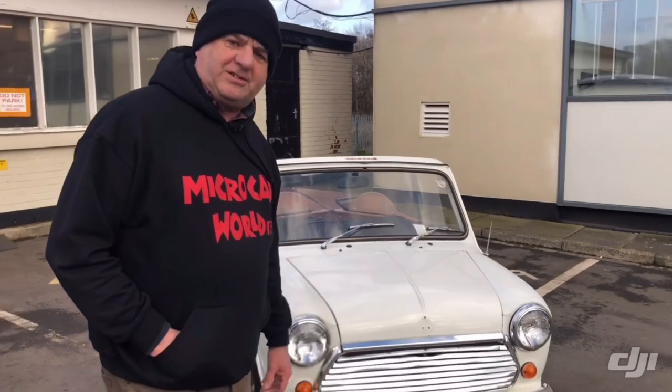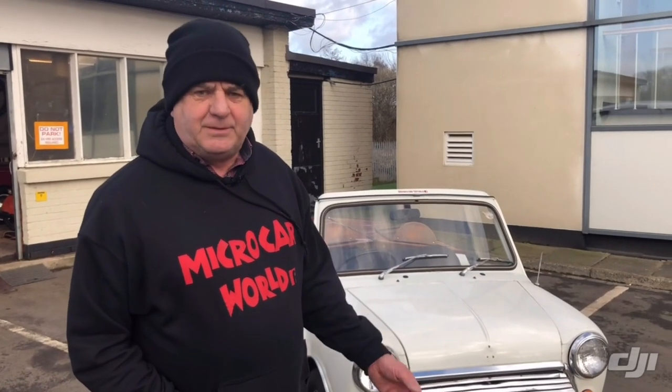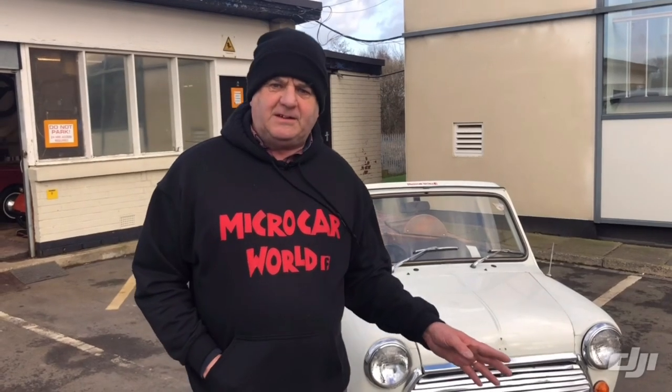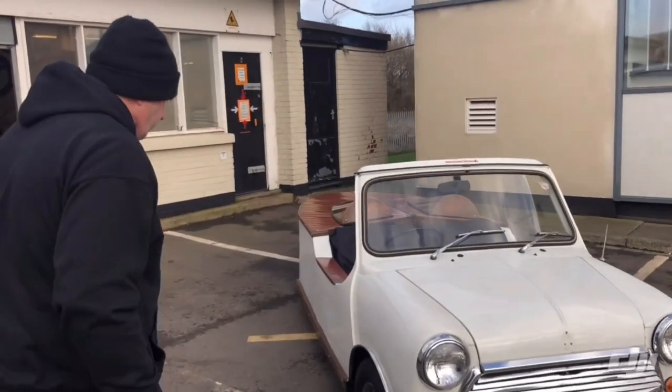As Monty Python would say, and now for something completely different. Apologies for any wind noise - we're in the middle of Storm Sierra. We have to show you this because it is a rare little thing. Not a micro car, but an Austin Mini, 1985, 1000cc - or 998 if we're being exact. All the standard Mini running gear, so anything you need for it is over the counter at your local shop. It starts readily, it drives like a Mini does, but it's only got three wheels.